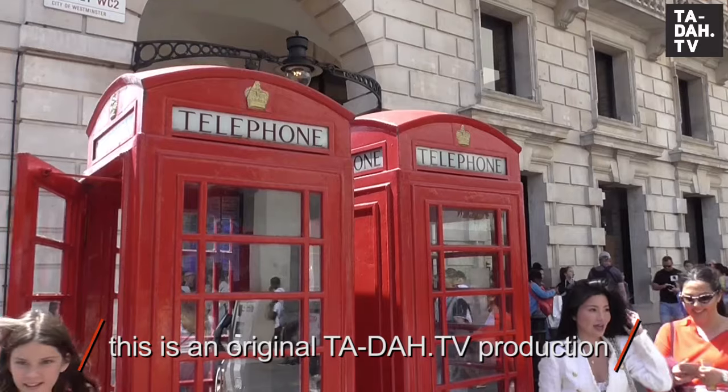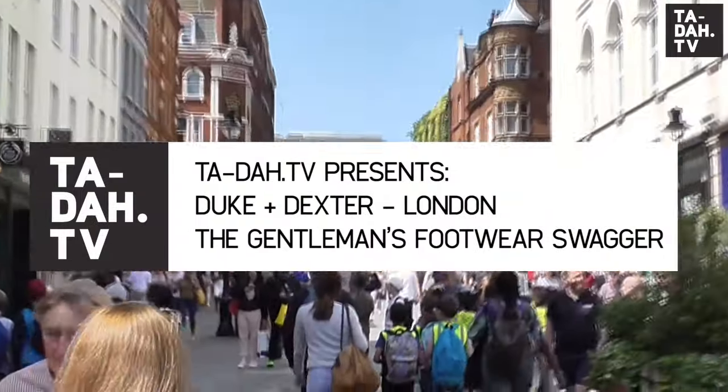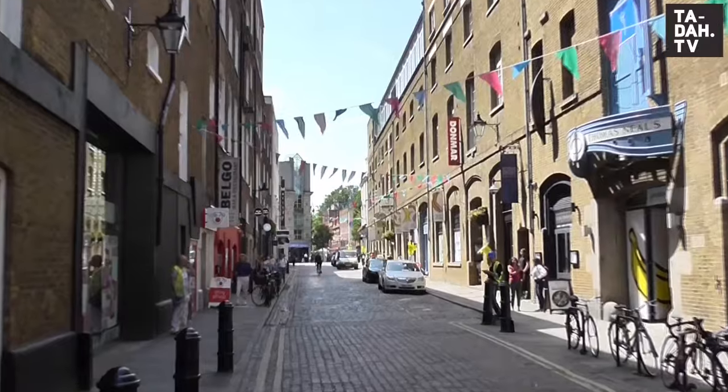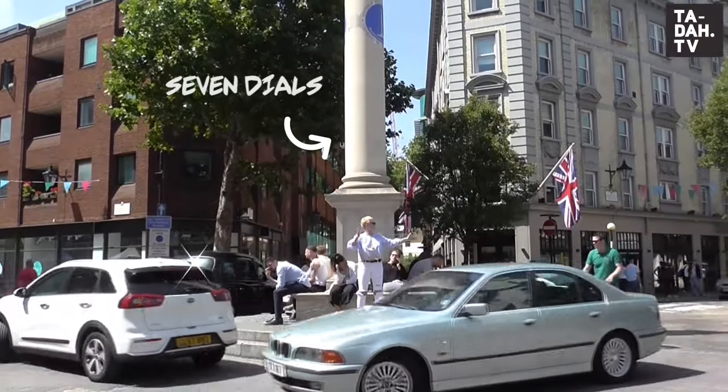Hello world! We're in Covent Garden today on our way to discover a gem of a menswear shoe label. We're off to Duke and Dexter. It's buzzing at the top of Neill Street on this sunny day but we're heading down Earlham Street to one of my favorite landmarks in Covent Garden, Seven Dials.